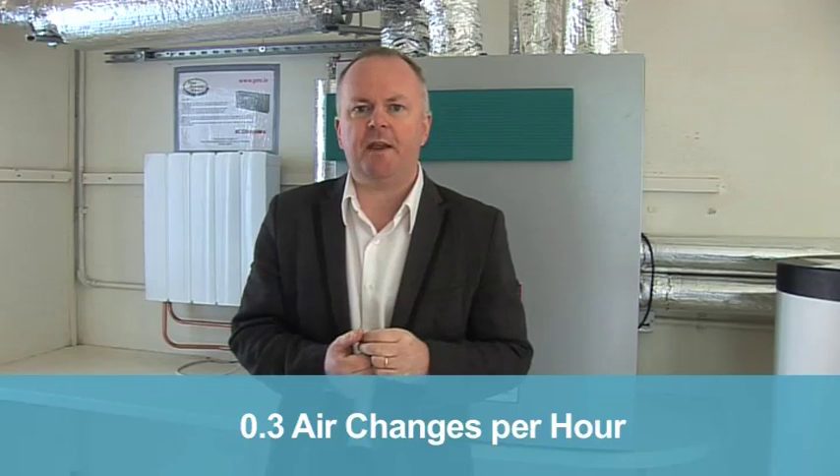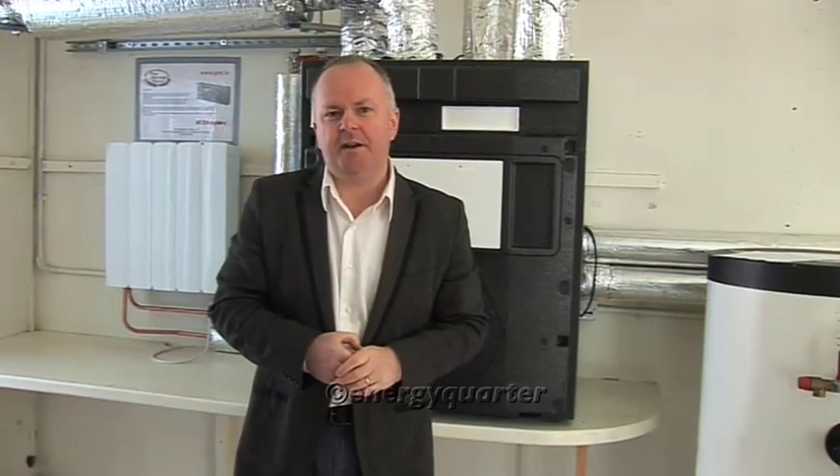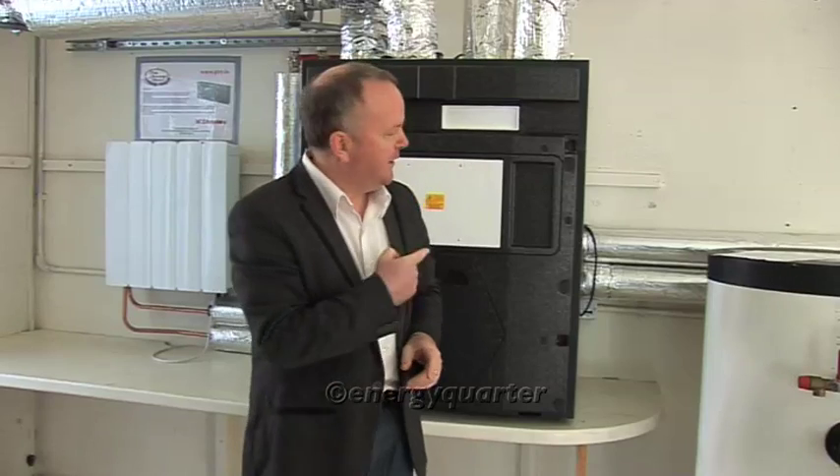We need to think about how to size our flow rate. Typically what we want is around 0.3 air changes per hour, which equates to a total of eight air changes per day. So if you can imagine gathering up all the air in your house and replacing it with fresh air eight times a day — that's the ventilation level we're getting.